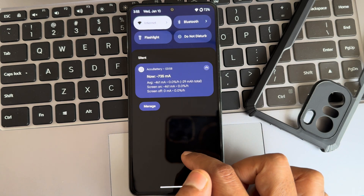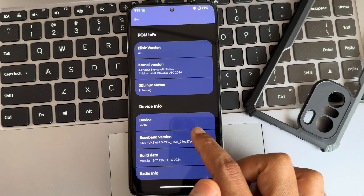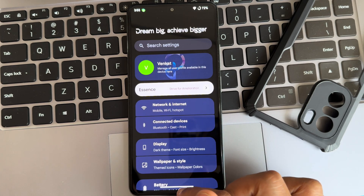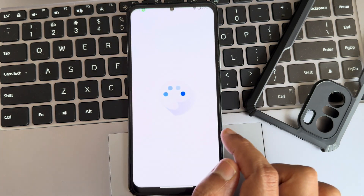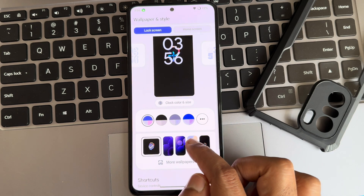If I apply dark mode, this is how it looks. As you can see in the settings, it looks like this. I have applied a vivid monitor engineer profile, so it's a little bit bluer. Now I'll come back to the light screen mode.